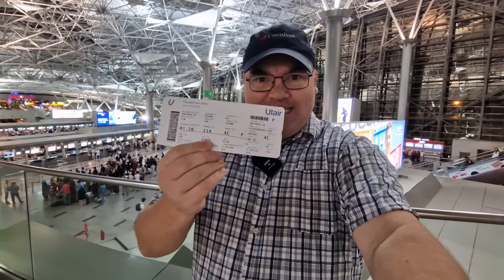Hi everybody and welcome to Traveling with Russell, welcome to a new video, and welcome to Vnukovo Airport. Finally I'm actually traveling somewhere and I'm here at the airport, but my boarding card has a little bit of a bonus on it. I didn't realize this but I can go into the VIP lounge, so I thought I'd take you for a little bit of a walk around to check it out.